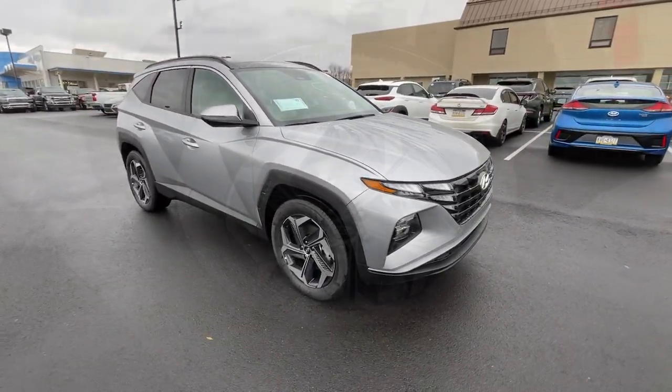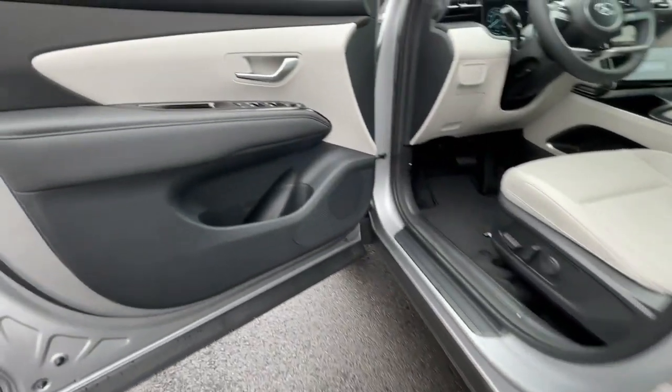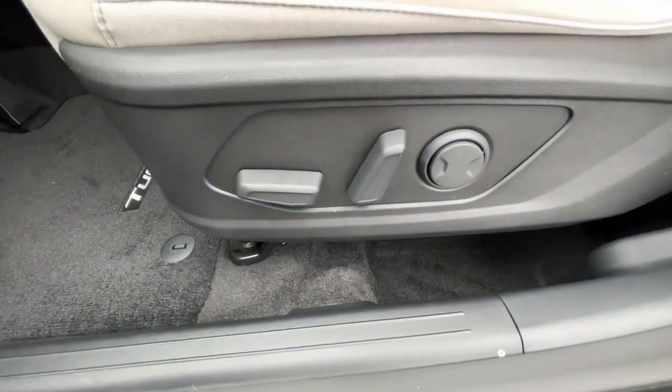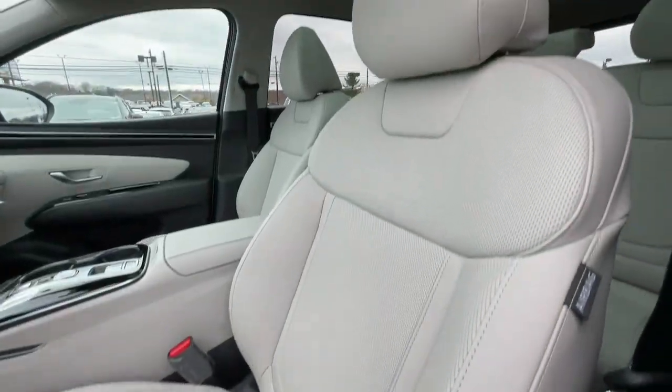The following are some of this vehicle's highlighted options: pre-collision system, lane departure warning, panoramic roof, sun/moonroof, all-wheel drive.